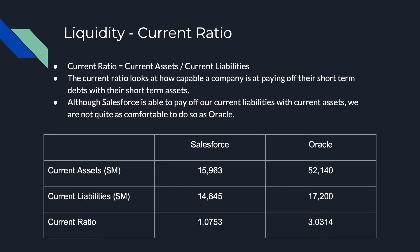So with those financials out of the way, we're going to take a look at some important calculations which will allow us to better understand how Salesforce compares with Oracle. The current ratio is calculated by dividing the current assets by the current liabilities. Although our 1.0753 ratio means that we are able to pay off our current liabilities with current assets, it is not quite as reassuring as Oracle's 3.0314 ratio.